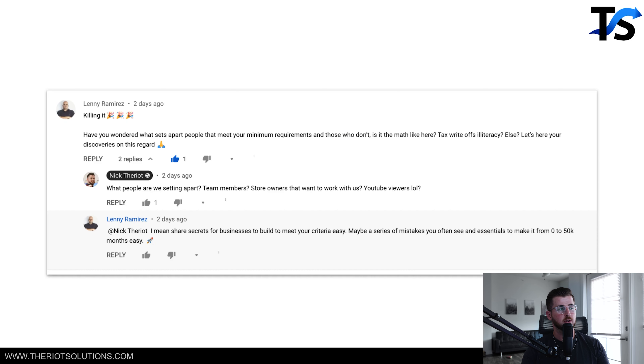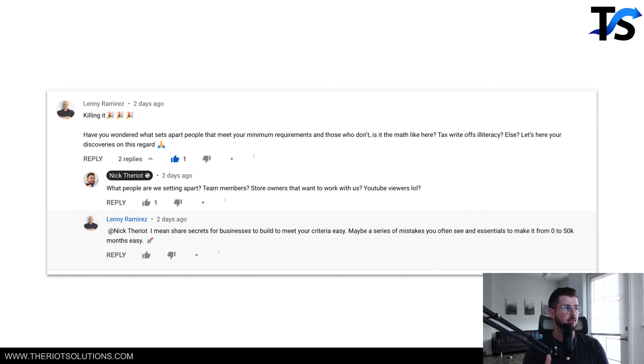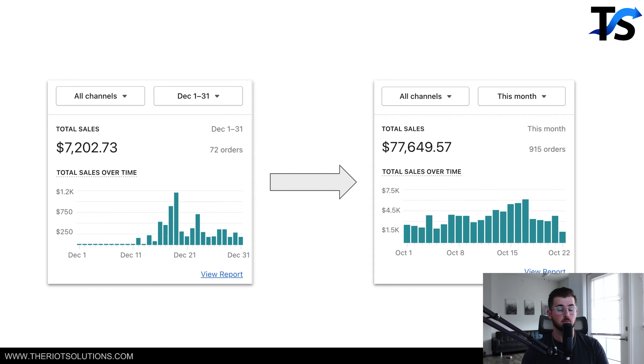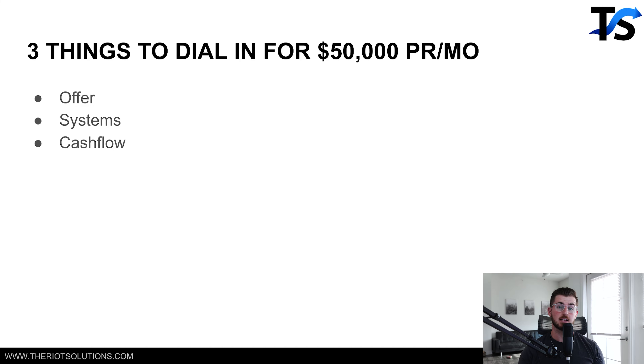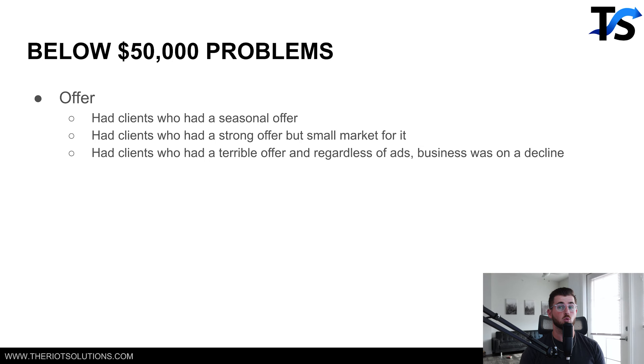So going from zero to $50,000 per month. Quick shout out to Lenny — he's always one of the first few people liking and commenting, and he's actually the one that gave us the idea for this specific video. First things first, we have done this already for multiple other brands. One brand came into our business at roughly $7,000 per month and we scaled them up to $77,000 per month. Another brand was at roughly $16,000 per month and we helped them scale up to $200,000 per month. There are three key things for going from zero to $50,000 per month that you need to dial in: your offer, your systems, and your cashflow.